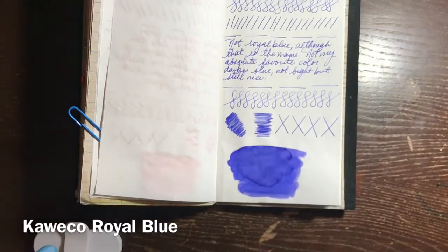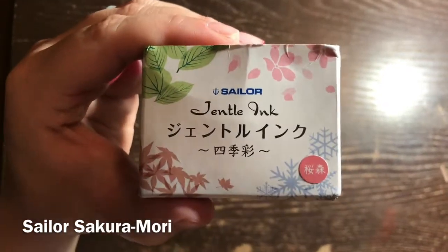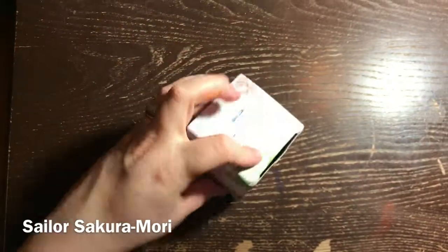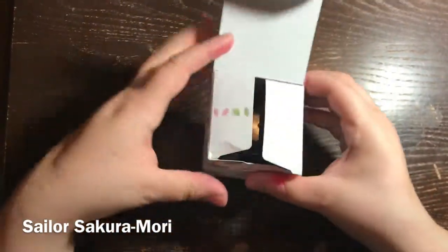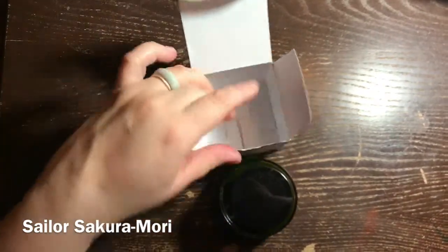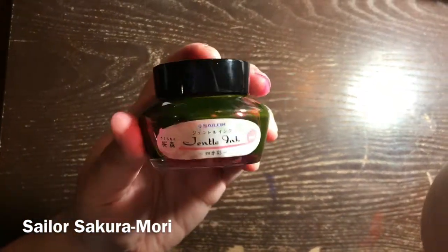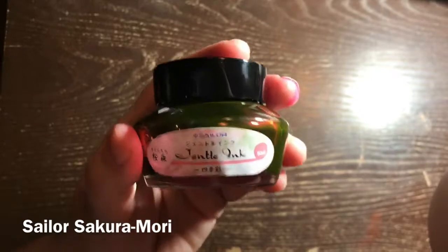My absolute favorite from this month is Sailor Gentle ink Sakura Mori. It is from the four seasons collection that came out a few years ago. I found out about it after its release and it was sold out everywhere. I was looking for it in the US and the prices were ridiculous because everyone was charging a ton of money - I believe this was a limited edition run. I ended up picking this up through eBay and it came from Japan, so I had to wait quite some time, but it was a really good price and it's the real deal.